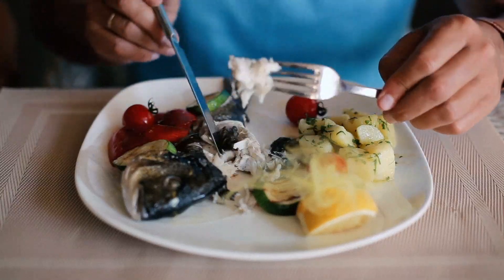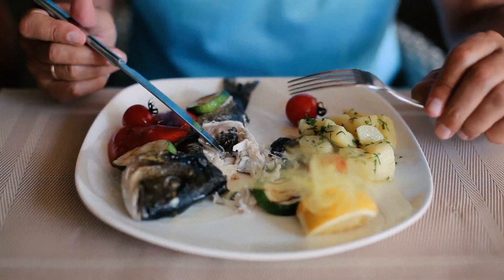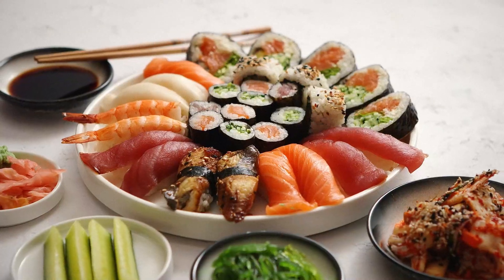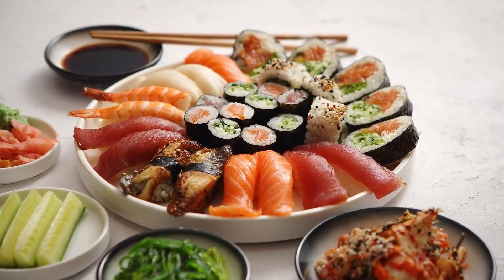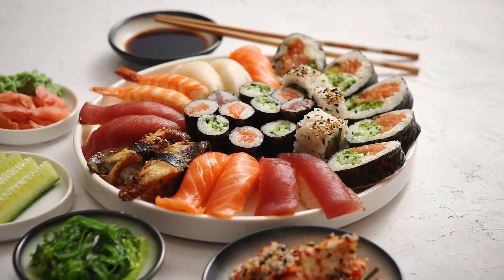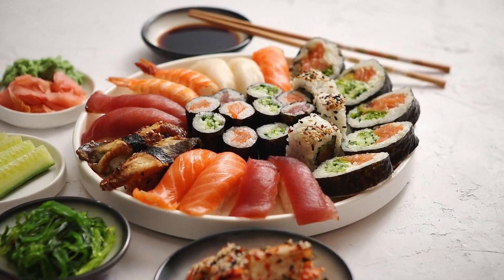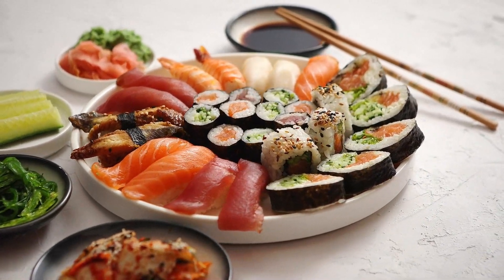Even canned fish can do the job. Canned wild salmon, for example, is affordable and rich in omega-3s — just make sure it's not packed in too much oil or salt. If you don't like fish, omega-3 supplements made from algae are a plant-based option, but real food always works best. Aim for at least two servings of fatty fish per week if you can.